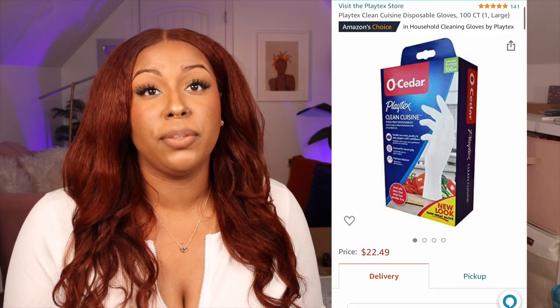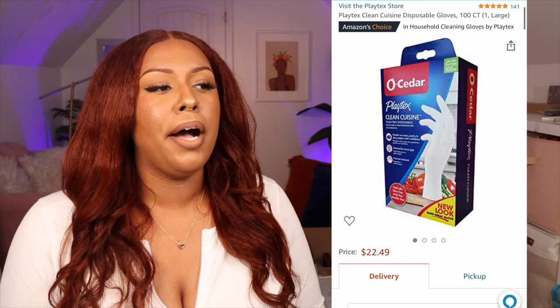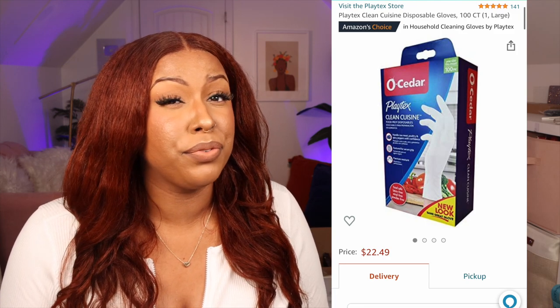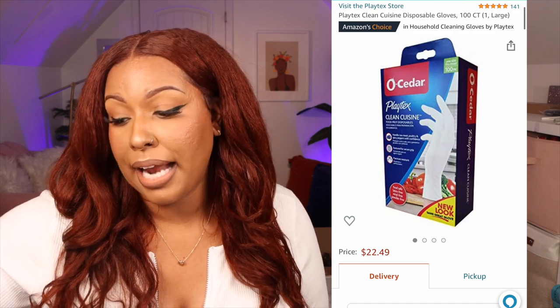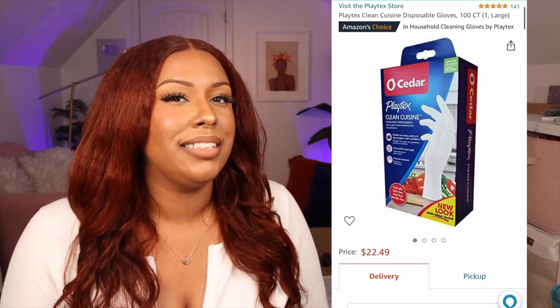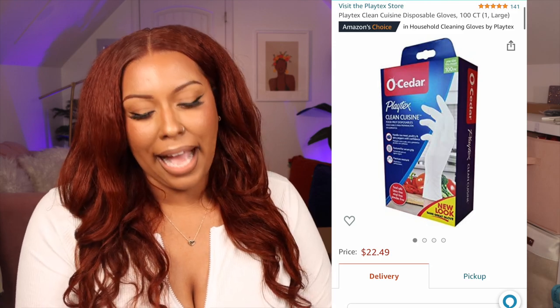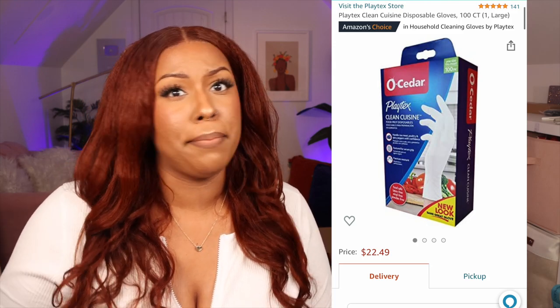I also got some cuisine disposable gloves from Amazon, though you can find these at the store too. I use these when I'm doing meal prep — like shredding a rotisserie chicken — and also when I'm preparing food for others at a party. It's just considerate. You can pick these up on Amazon if you're already shopping there.